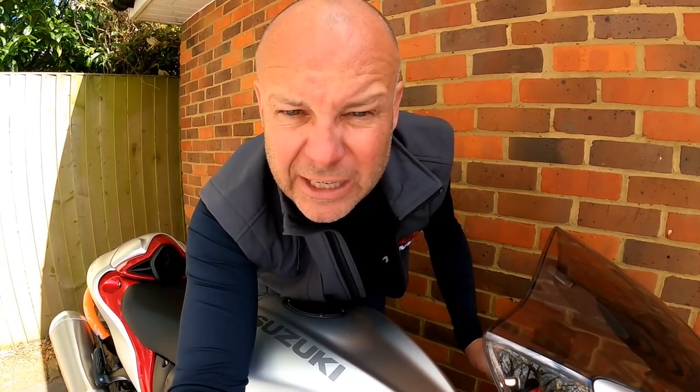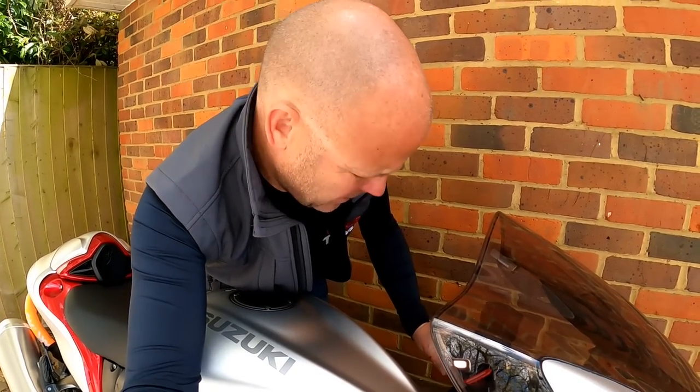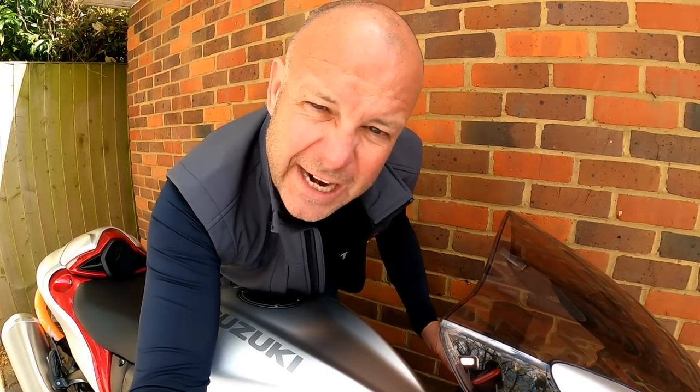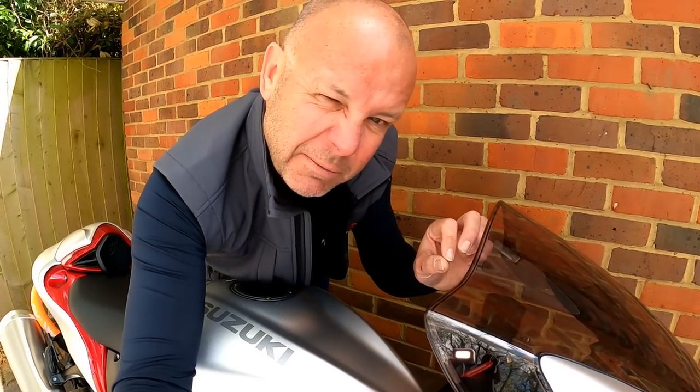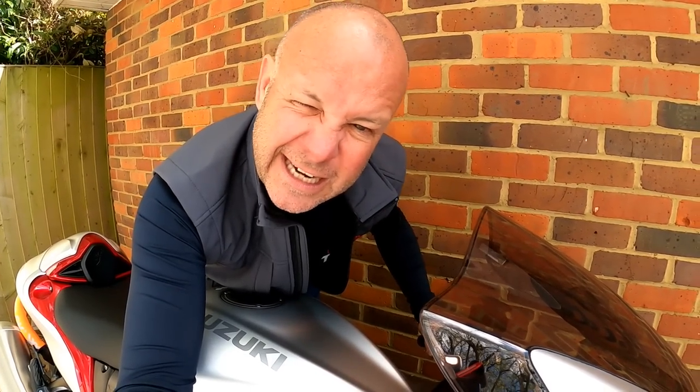Next on the list of practical matters — something people often ask me — can I demonstrate the horn? So here we go. It's bog standard on here, a little bit wimpy actually. I think a deeper horn would be nicer on such a big bike, but it's perfectly loud enough, just the same as any other motorcycle horn really.